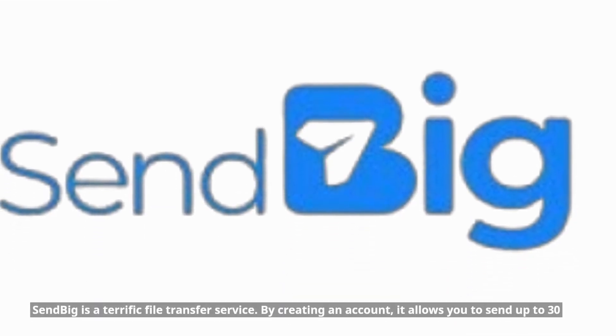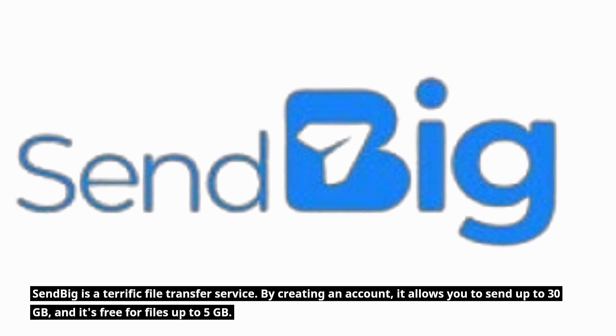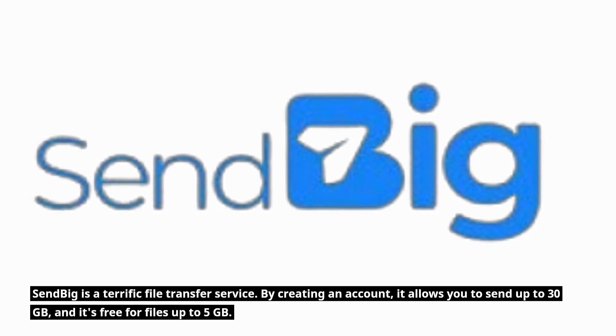Sendbig Review. Sendbig is a terrific file transfer service. By creating an account, it allows you to send up to 30GB, and it's free for files up to 5GB.